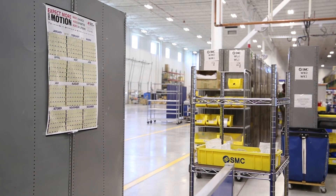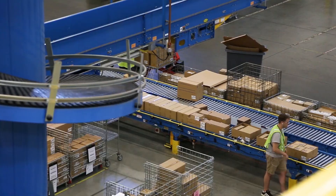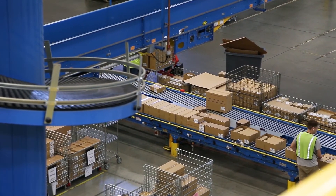Motion Industries is the largest distributor for SMC in North America. We utilize them as a partnership — they supply orders for us for MRO, and we quickly respond to those by shipping them out within a few days.